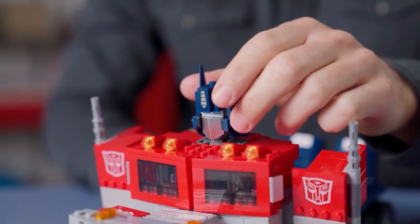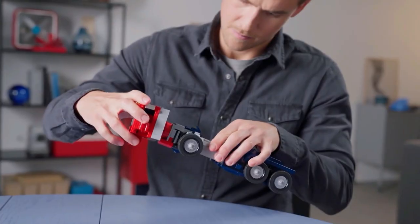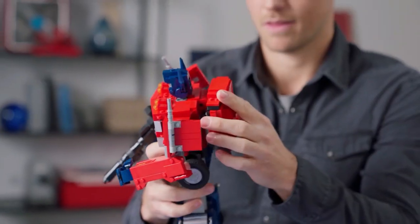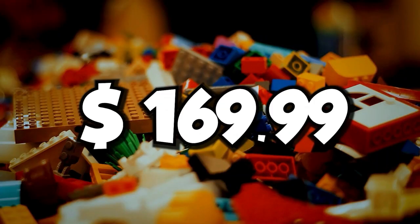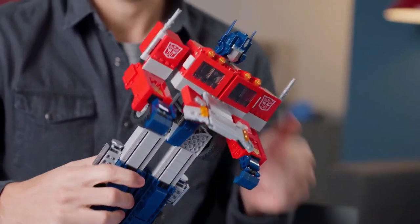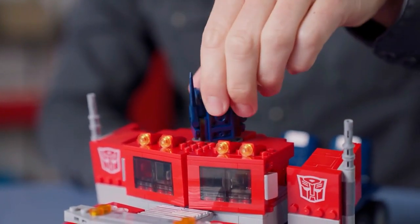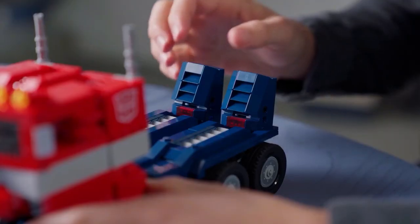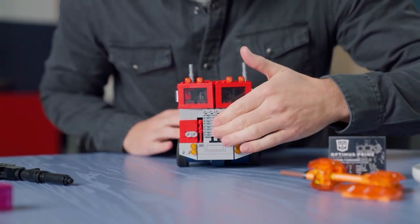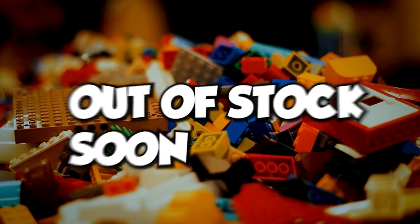Everyone is hyped about the Optimus Prime LEGO set. Fans are super excited for this one. It was released on June 1st, 2022. It's a Creator Expert set with 1,508 pieces for just $169.99. The special thing about this set is that it converts into a truck and then back into robotic form without rebuilding. It just looks spot on and receives positive reviews from fans. LEGO has set a buying limit of two on this set, as it is a set that can get out of stock soon.